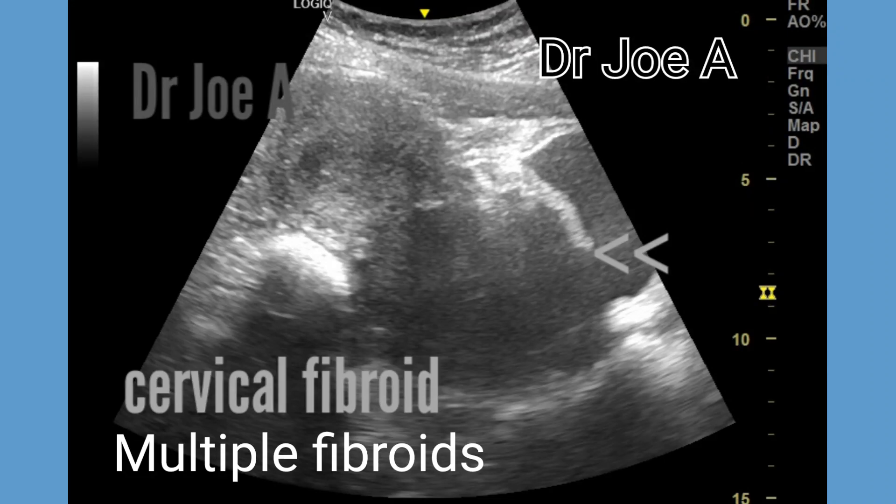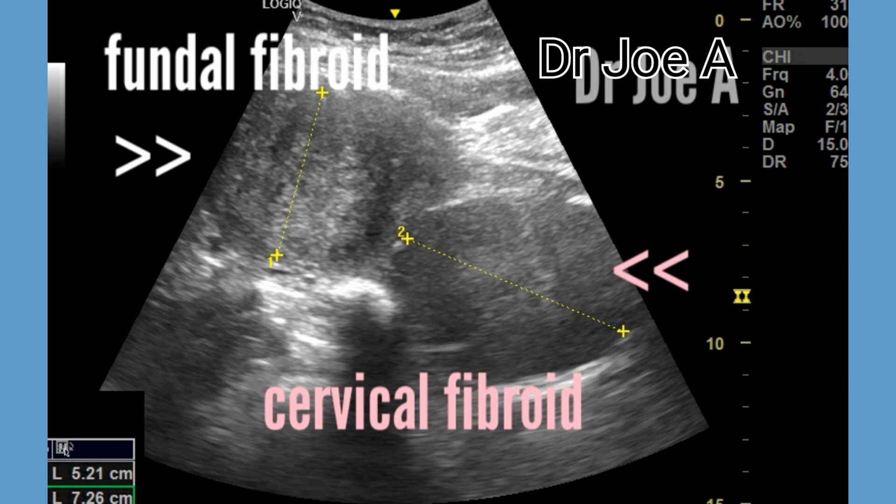This is the case of two fibroids. Both are large — one in the fundus and the second in the cervix of the uterus.